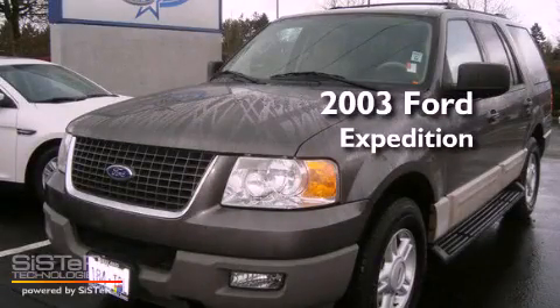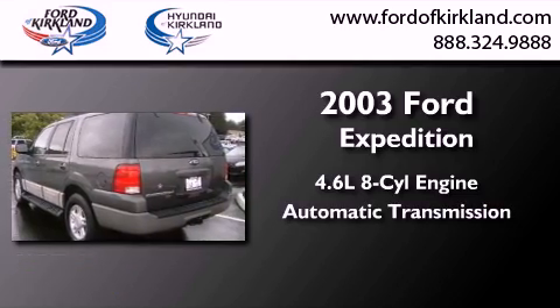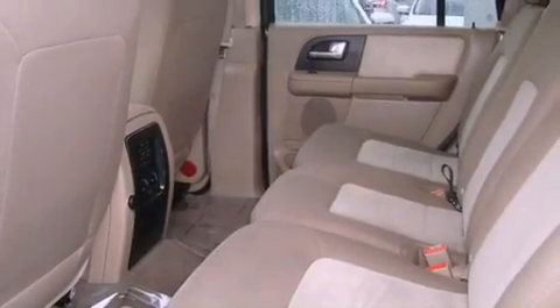This is a 2003 Ford Expedition. It has a 4.6-liter 8-cylinder engine and an automatic transmission. Features include power-adjustable driver pedals, alloy wheels, cruise control, and a CD player.